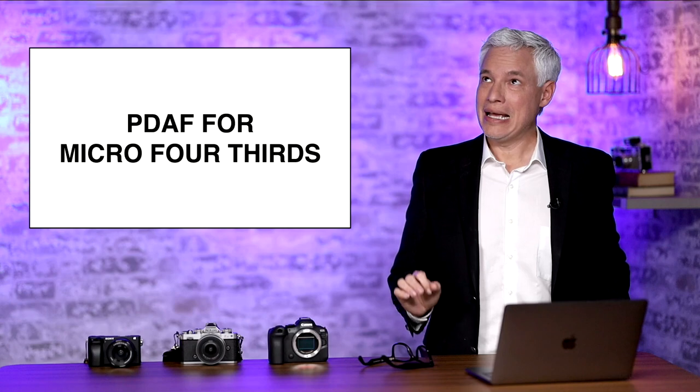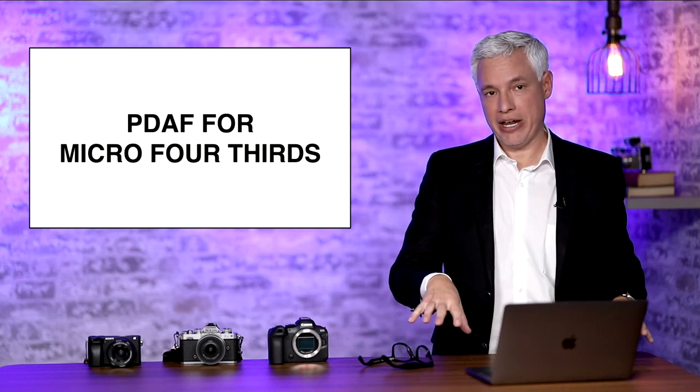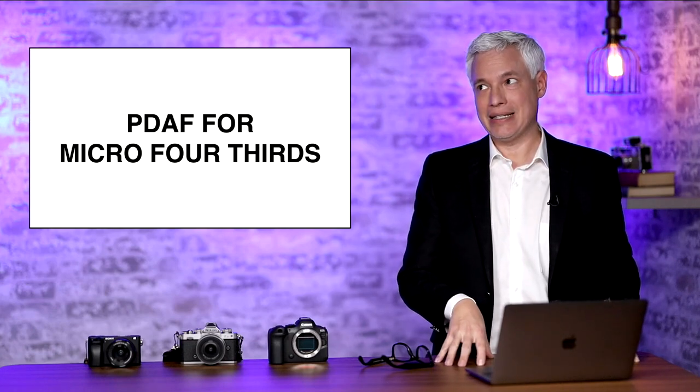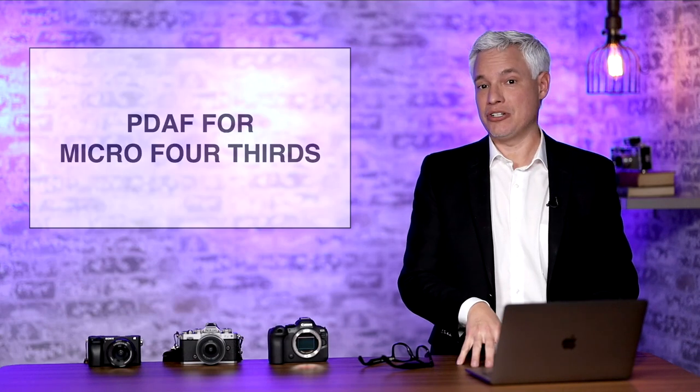I'm glad to hear they're open to it. I'm still not convinced they're going to continue dividing their efforts between full frame and Micro Four Thirds. I think at some point it makes sense to focus all of their energy onto a single platform, and I think full frame would be the right platform for that.